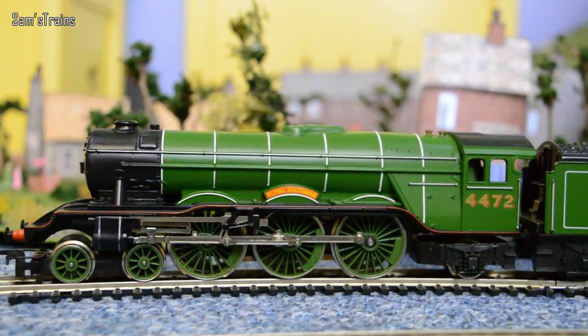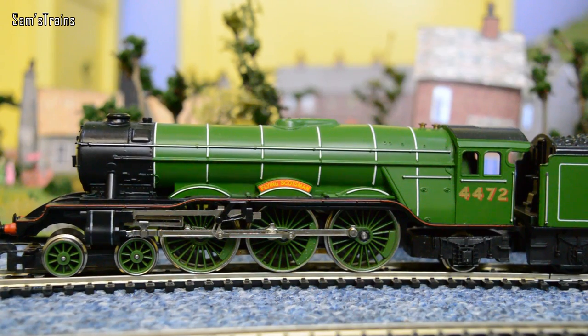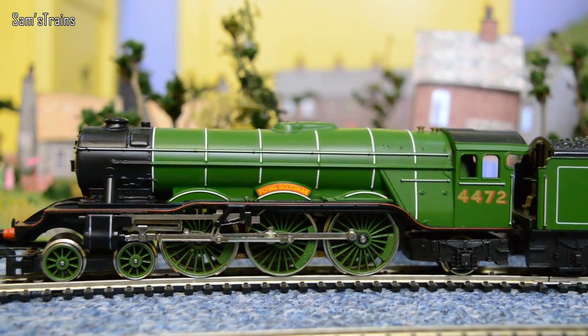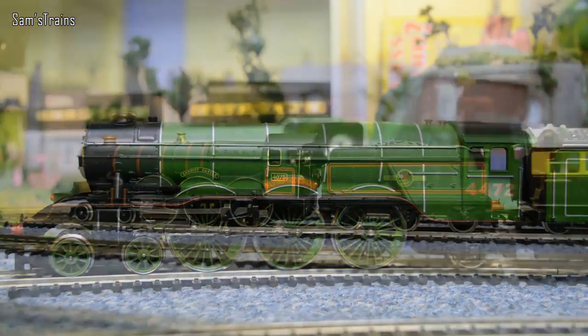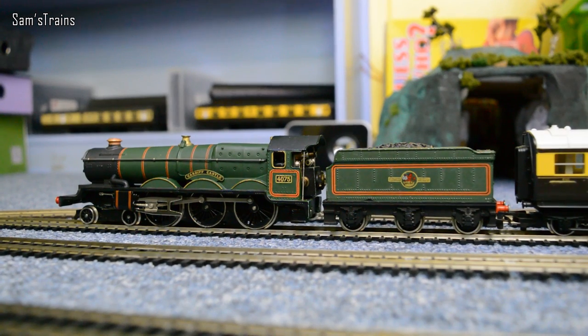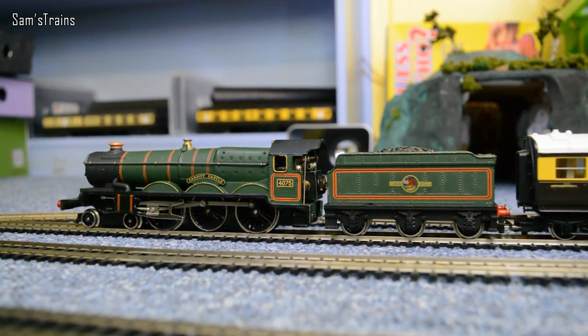There's a little close-up of her before we move on, and as always I'll get her running again very shortly. But first, there are two more locos to show to you. Now we're moving on to the Great Western Railway with a locomotive that was introduced the following year in 1923. This is, of course, the Castle Class — and this is a Wrenn Castle Class.